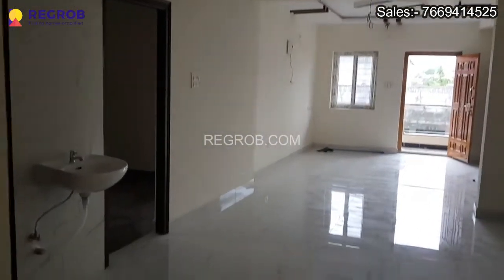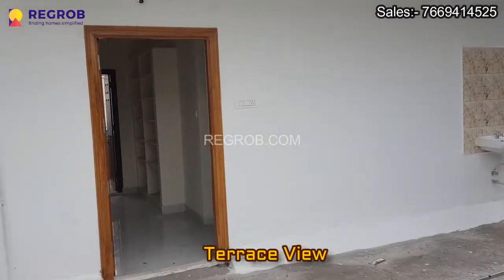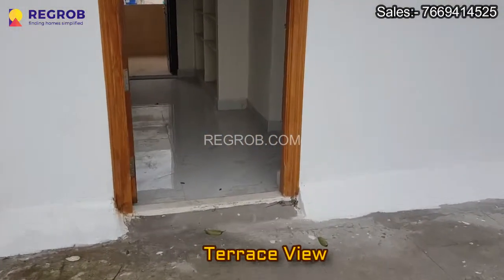So both the portions on the ground floor as well as on the first floor have the same floor plans. And this is the terrace.